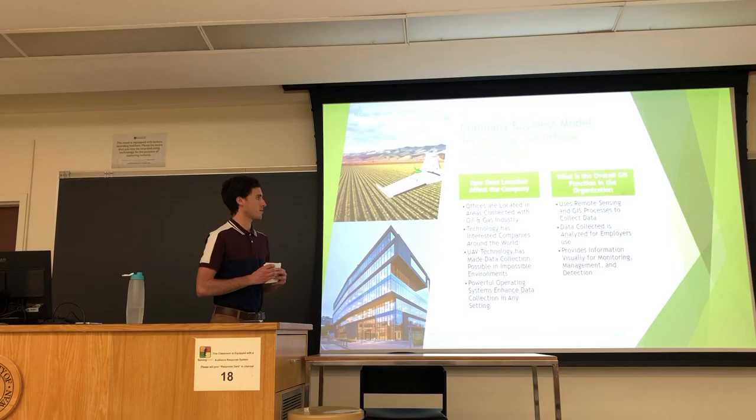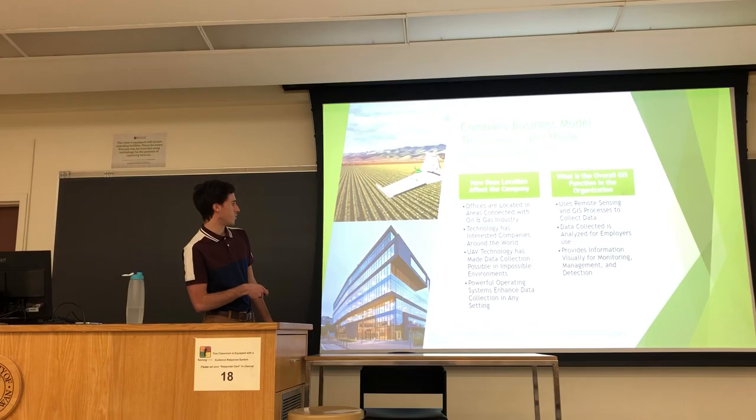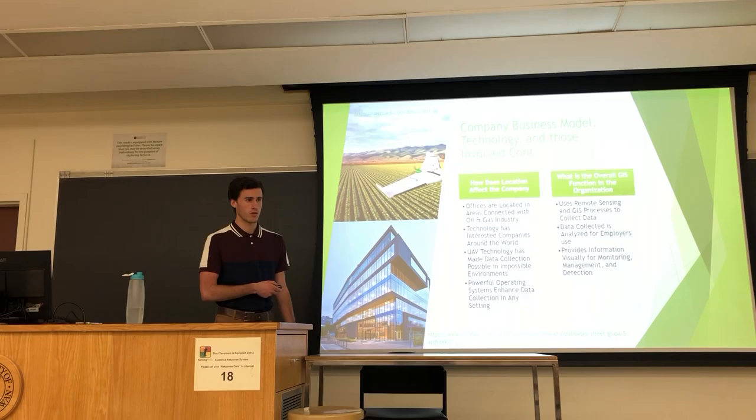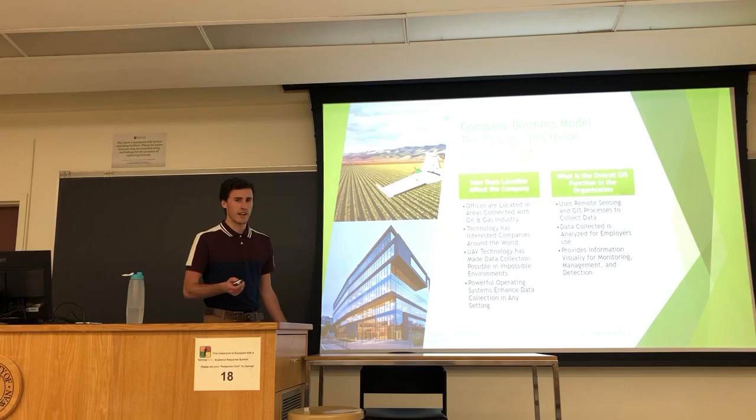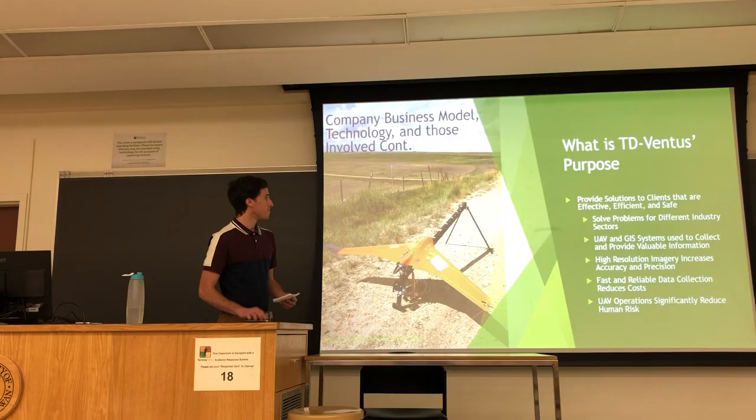Location affects TD Ventus because they are an oil and gas based company — located in both Alberta and Texas, which are huge in the oil and gas and energy sectors. However, their technologies have advanced so much that they can use these powerful operating systems to work in any environment, removing people from the ground to reduce risk. These drones can fly high and provide so much information that they can work in practically any location, and they are what provide the overall GIS function by collecting data for employers to analyze.